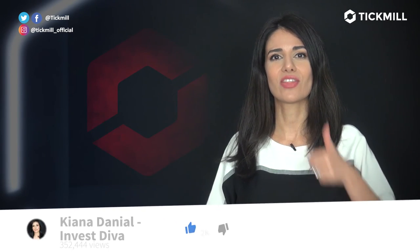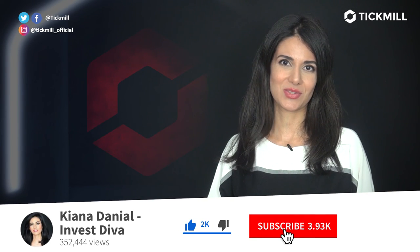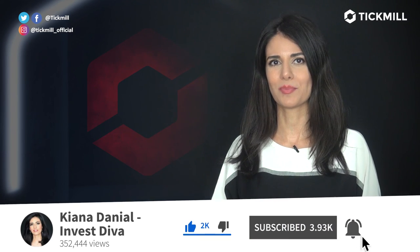If you liked this video, give it a thumbs up and subscribe to our social media. I will get back to you with more updates tomorrow.